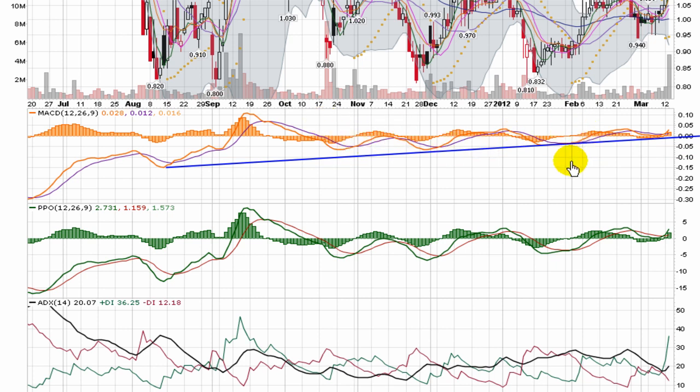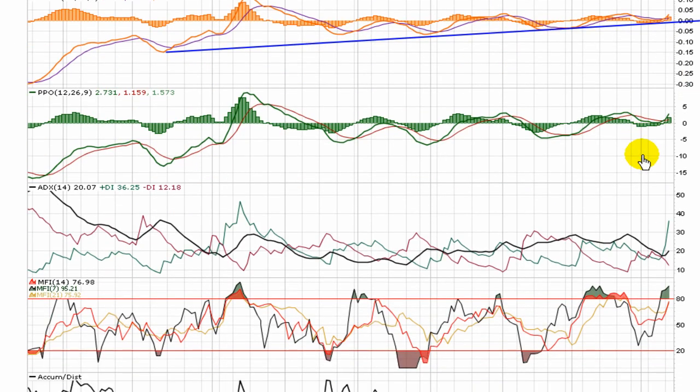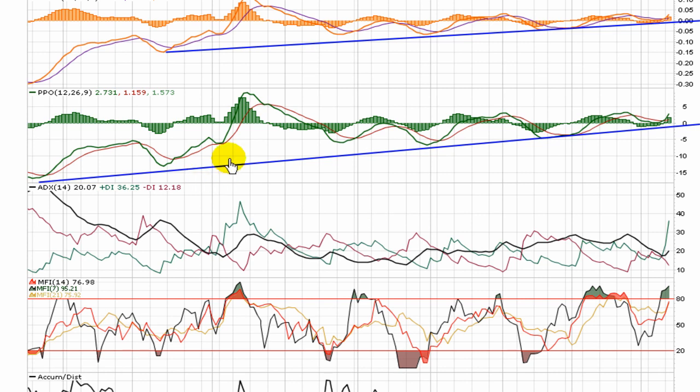Leading into this move, the MACD was just oscillating back and forth, making some higher lows, holding above the zero line, and just dropped another bullish cross — very nice look to the MACD. Coming off a PPO ADX pinch from many months ago, that's almost textbook perfect, with a nice uptrend back towards zero.